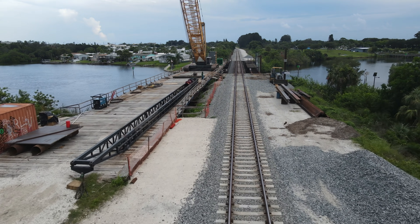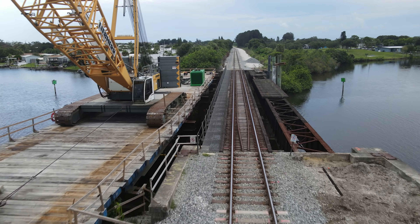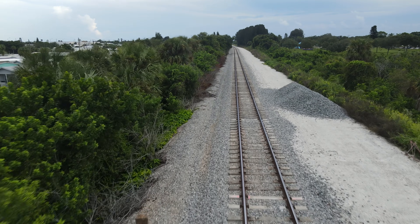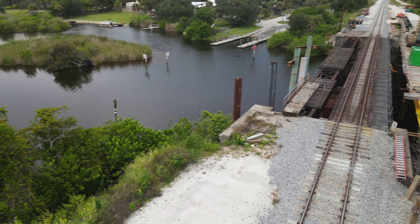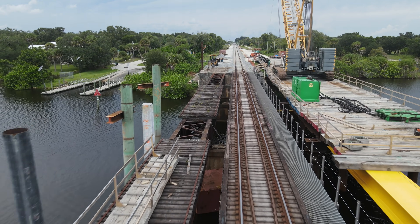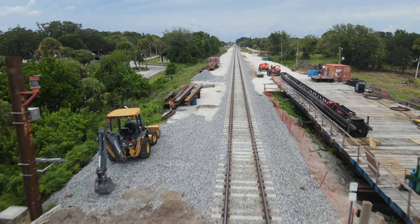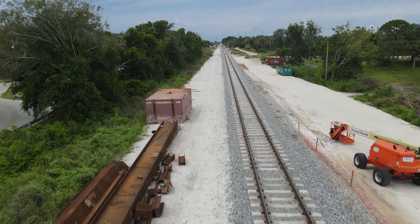And here is an engineer's eye view going across in both directions.